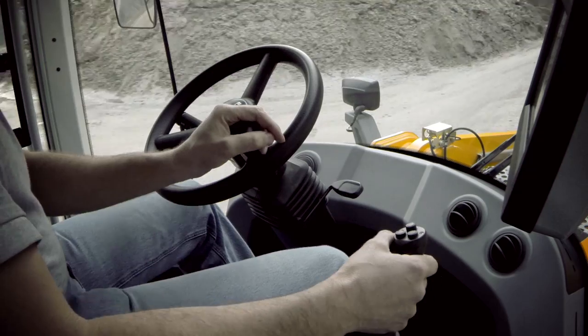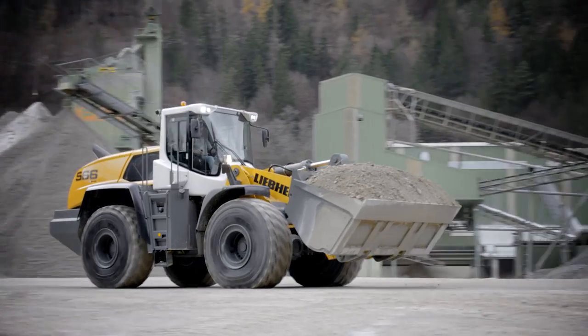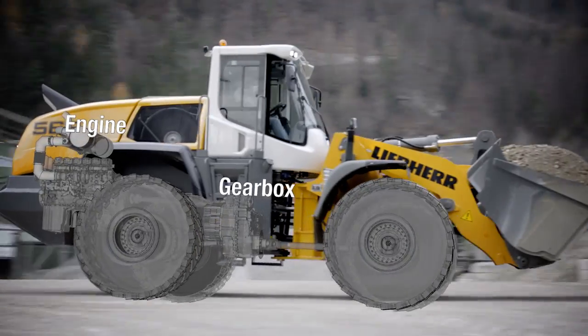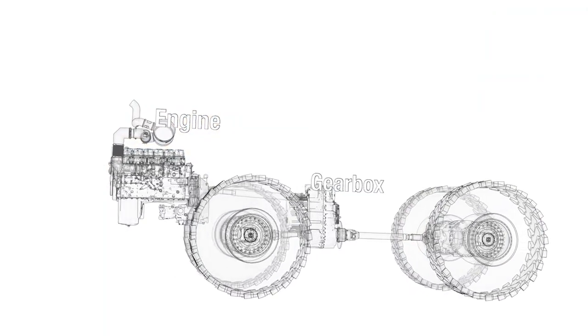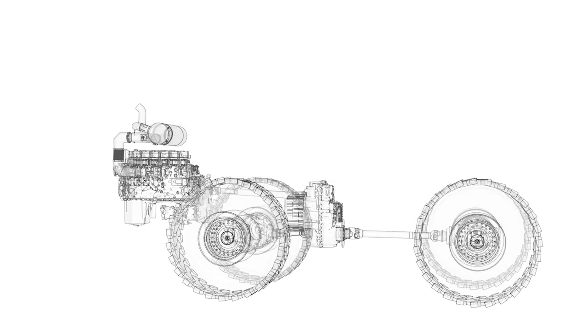For example, the configuration of engine, gearbox and driveline in the innovative X-Power travel drive has been designed to ensure balanced weight distribution and maximum stability.